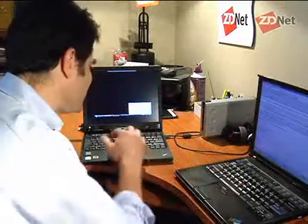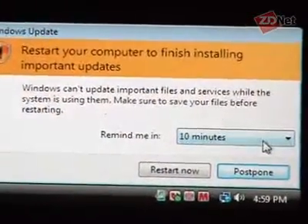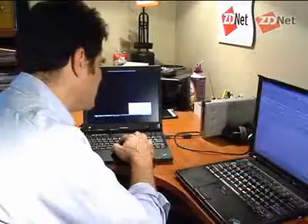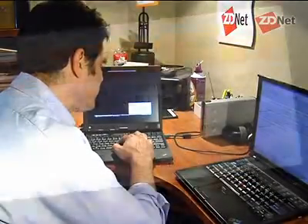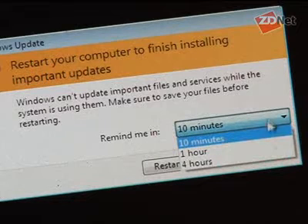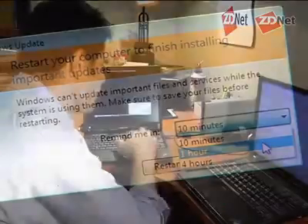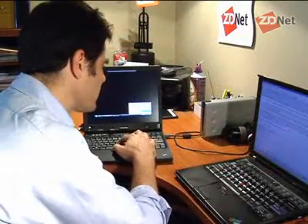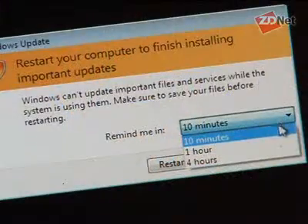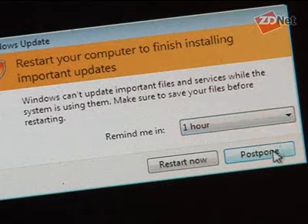Sure enough, the reboot dialog came up. Here it is — it says 'Windows Update: restart your computer to finish installing important updates.' But down here, it has an opportunity to remind me. There's a drop-down menu, and it says remind me in either 10 minutes, 1 hour, or 4 hours. Once I click on one of those — let's say I click on 1 hour — then the opportunity to postpone this reboot is actually available to me.